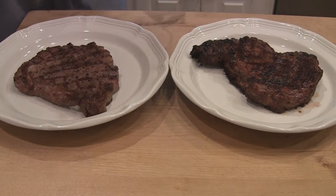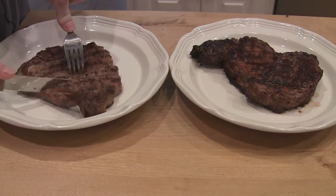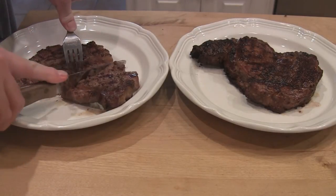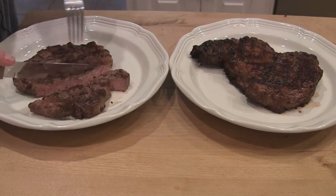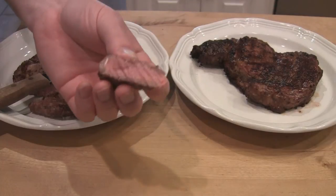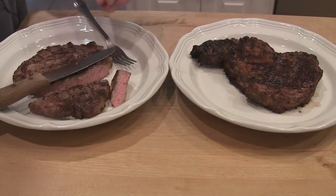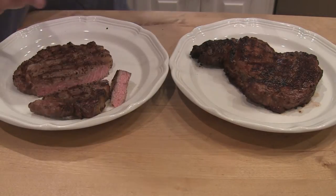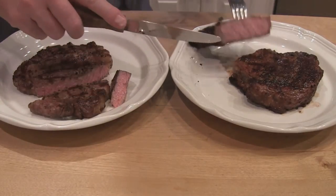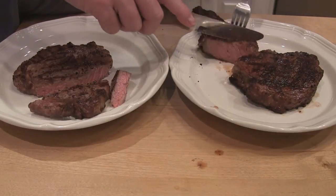Alright everybody, we're going to cut these up and see what we got. First, let's do the natural steak. It's still got a little bit of pink in there — I probably overcooked it just a tad — but it looks pretty good and it's still juicy. Now let's try the prime one. There you go — nice and juicy too.